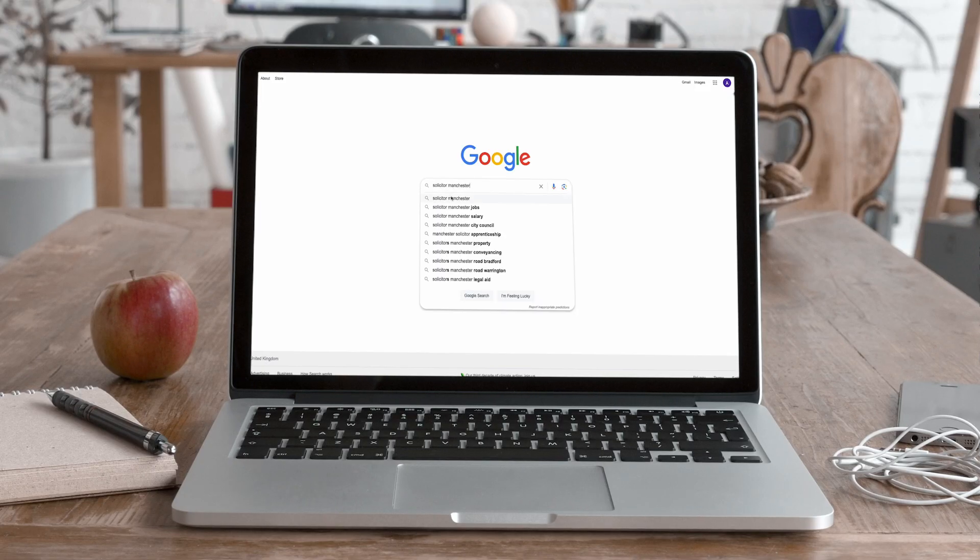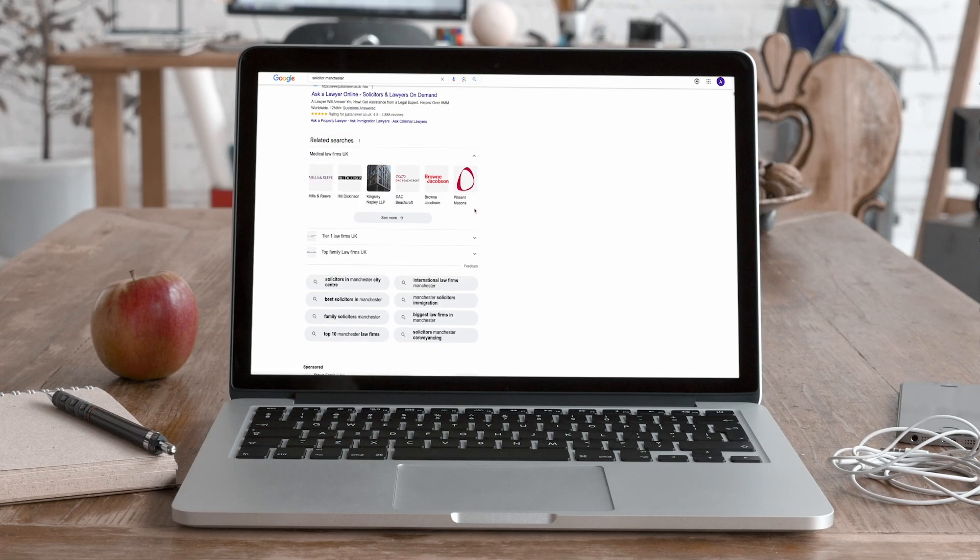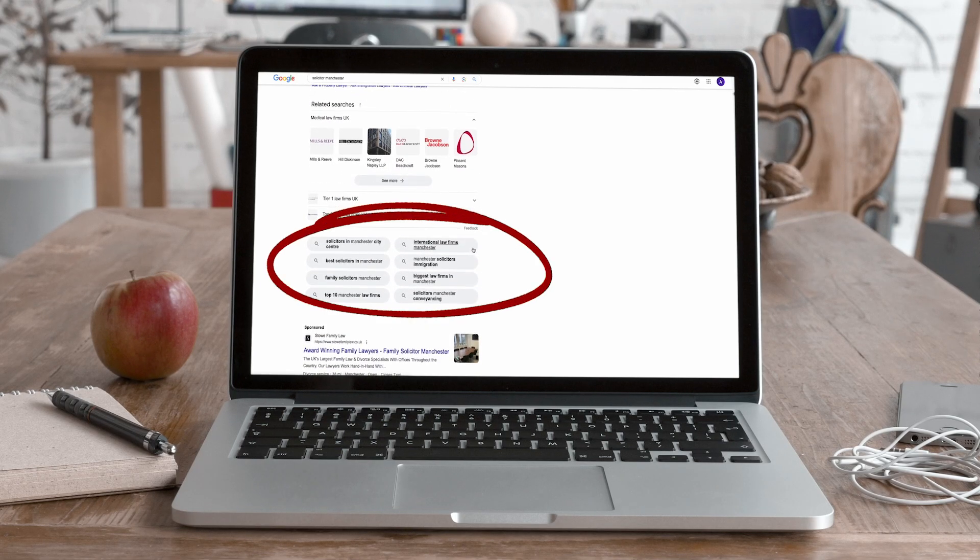Another great way of finding keywords is to use Google's autosuggest tool. Head over to Google, type in one of your keywords, then scroll to the bottom of the page and you will see a list of keywords that Google suggests. The great thing about this is that these keywords are usually trending long-tail keywords, which means they are easy to rank for. Now you have your keywords, you need to create a page or a post on your website for each of them.